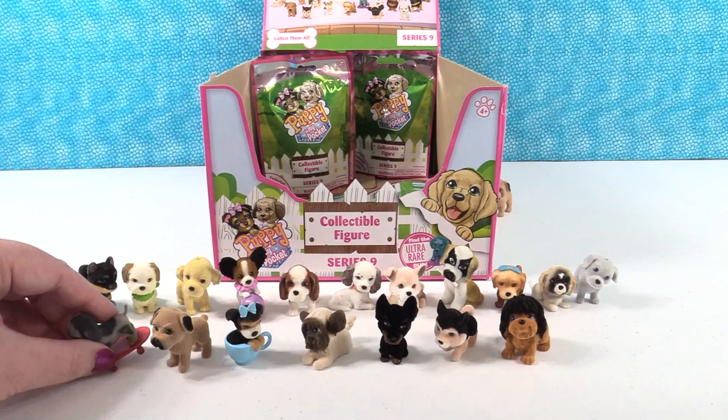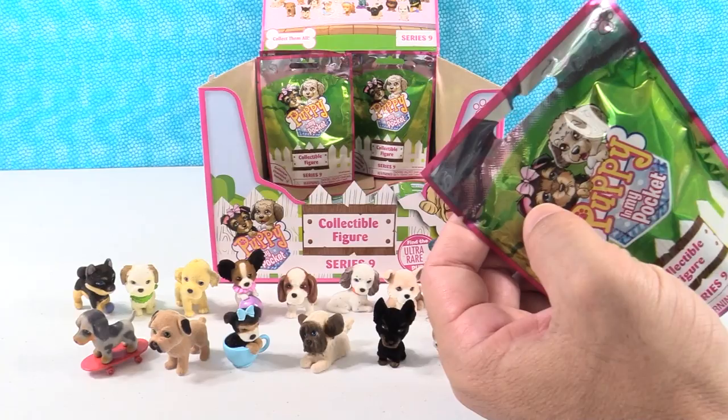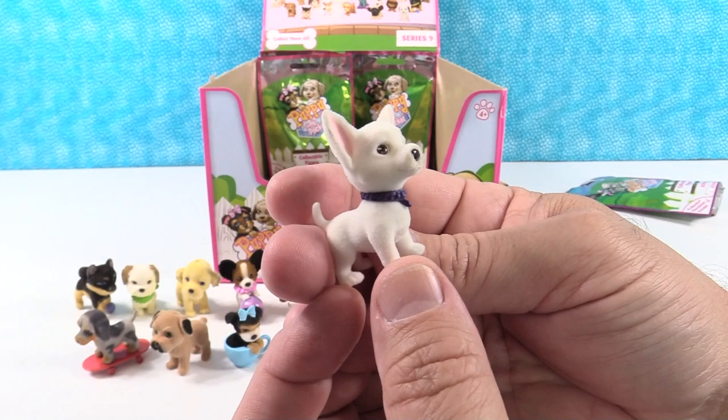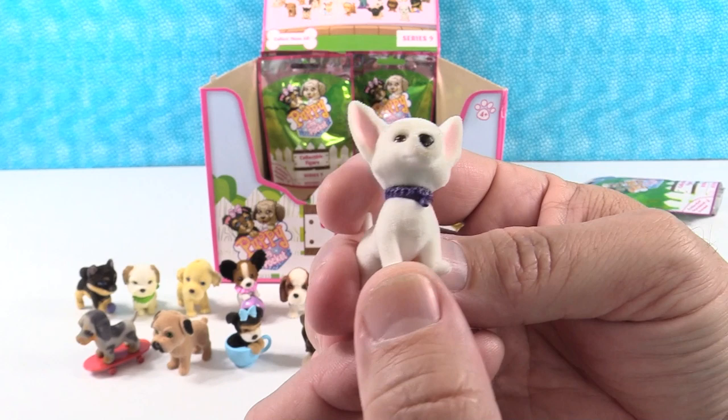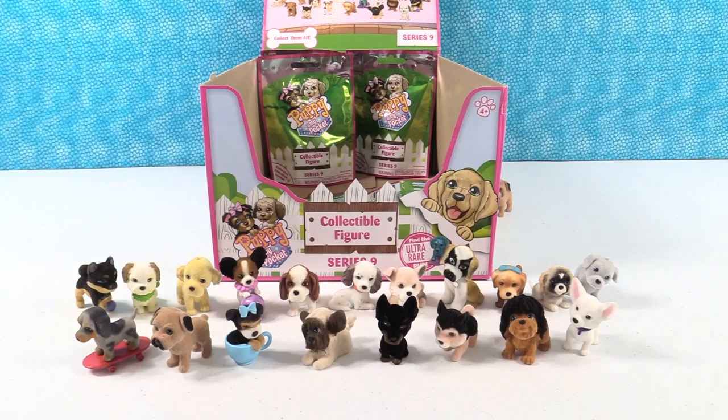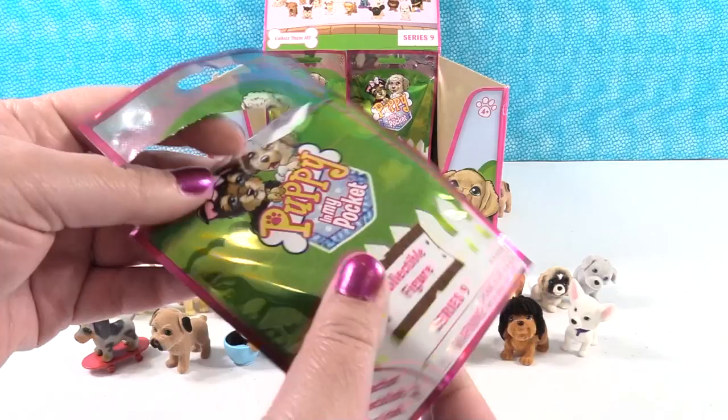Speckles is popping a wheelie! We count how many puppies we still need — seven more — but we probably don't have seven packs left. Next we get Opal the Chihuahua, which is one of the ones we needed. 'Yo quiero Taco Bell' — many of you may not be old enough to remember that; if you know what that's from, leave a comment. Shannon really still wants Frosty the Malamute.